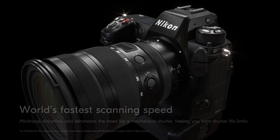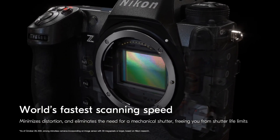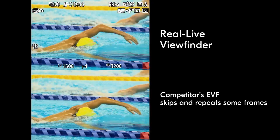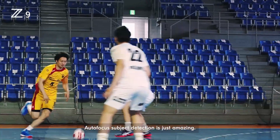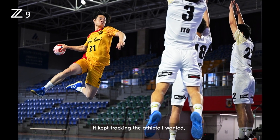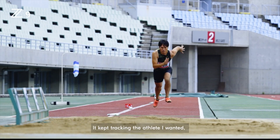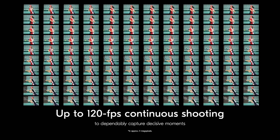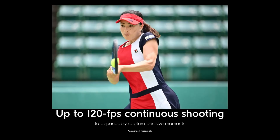Let me go over some of these specs and give you my thoughts, and also go over some of the questions that we still have. This has a 45 megapixel stacked BSI sensor that is capable of shooting 20 frames per second RAW, 30 frames per second in JPEG, or if you want a smaller 11 megapixel picture, you can get up to 120 frames per second. Most importantly, they say that all the autofocusing features will be supported in all three modes, which is a very big deal.